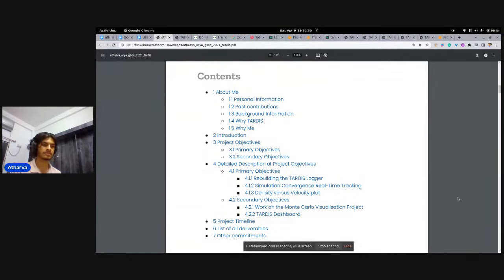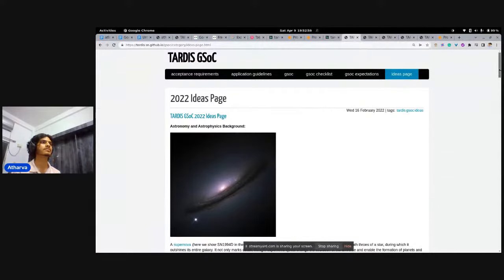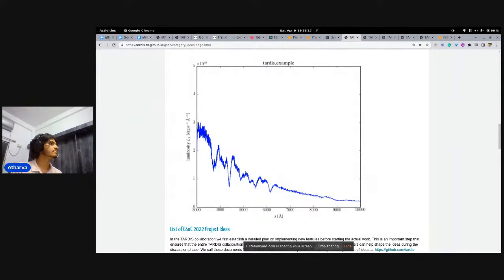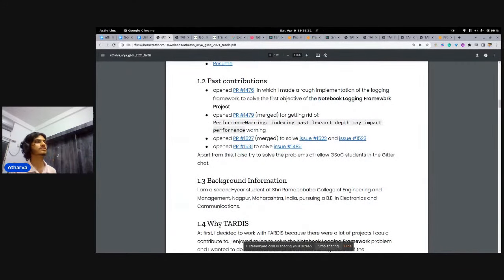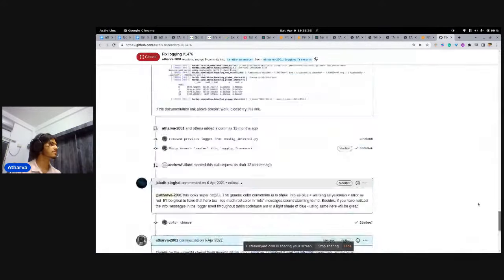I was not limited to the ideas list. For example, if you check the ideas list for TARDIS, there are things they want you to work on, but if you think something else is a good idea, you can ask them: 'I want to work on this even though it's not listed — is this something I can do?' When starting contributions, list the PRs you've made in your proposal to show your work and stand out from the crowd.